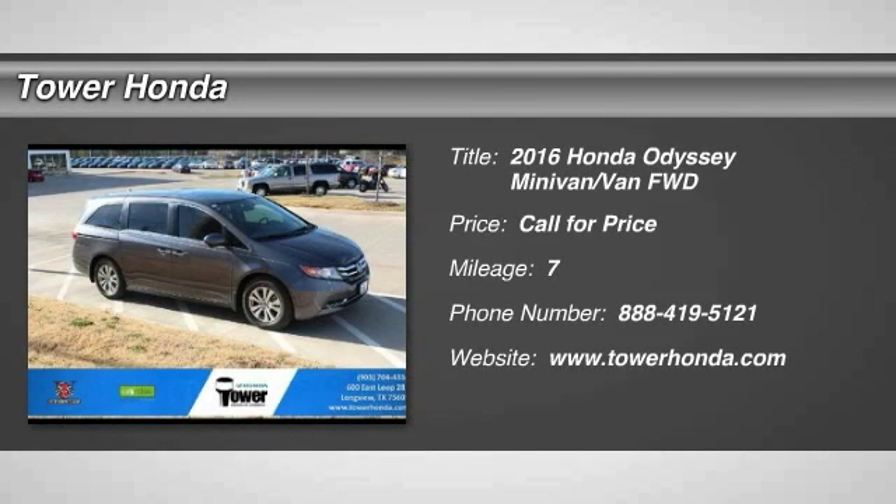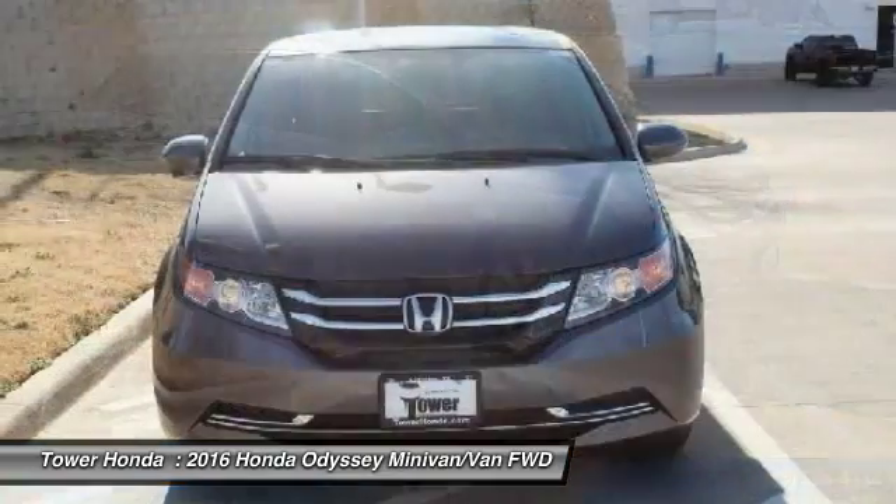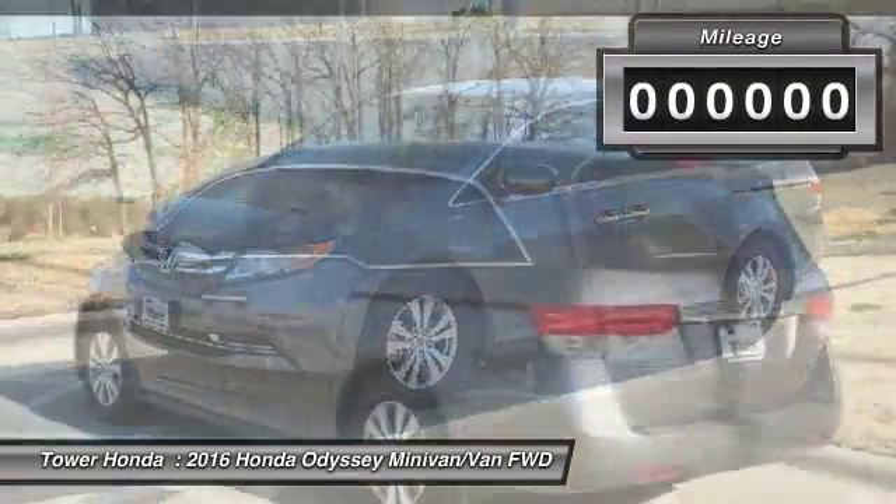Make a great choice today with the 2016 Odyssey. The Honda Odyssey is a showcase of distinguished style, captivating technology, and advanced safety features. A must for all families.